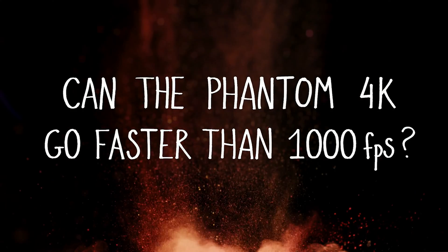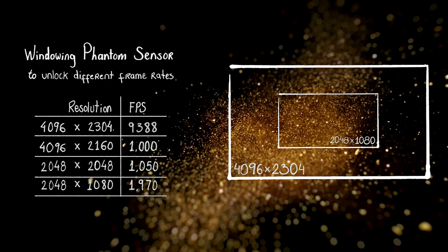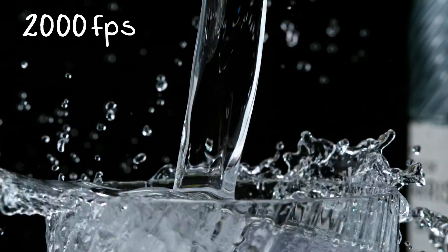Sometimes even a thousand frames is not quite enough, and with the Phantom 4K we have the option of windowing the sensor, which can get us pretty close to two thousand frames per second — which is a bit of a sweet spot for some fluids.